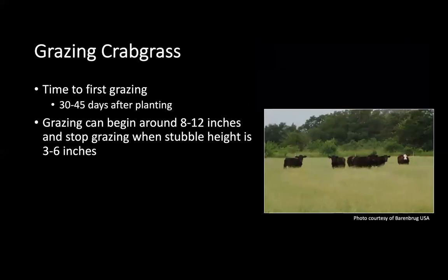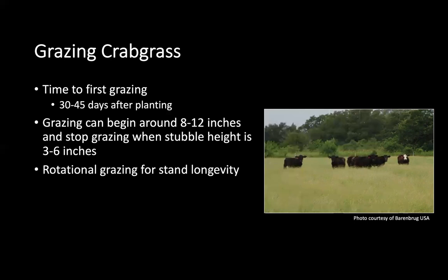For grazing crabgrass, you're going to start grazing 30 to 45 days after planting — when that forage gets between 8 to 12 inches tall. You're going to want to stop grazing when that forage has reached 3 to 6 inches. This can be done through rotational grazing to ensure stand longevity.